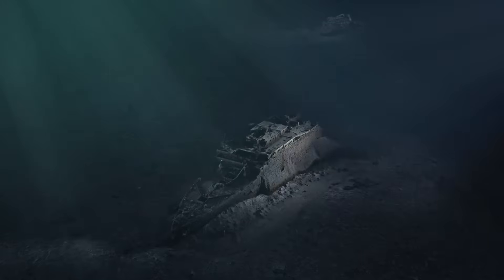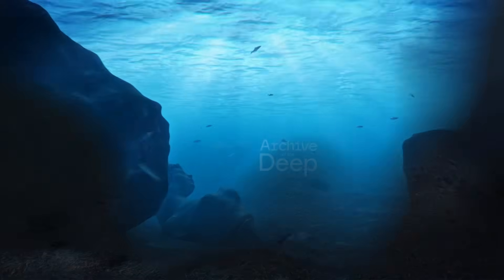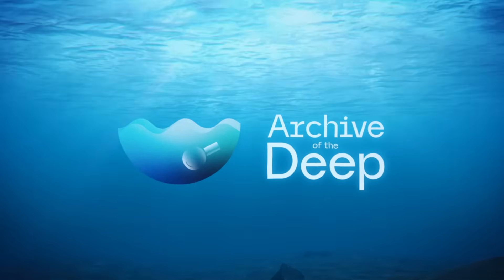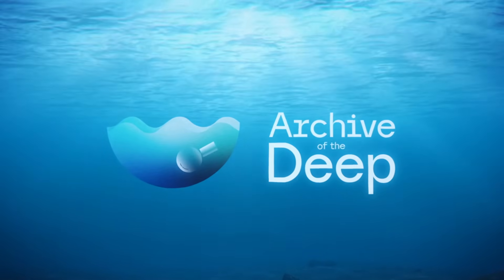The ocean hides more than it reveals. Today, the Titanic fades. Tomorrow, something else will rise from the deep. Subscribe to Archive of the Deep and join us on the next descent into the stories waiting just beneath the waves.